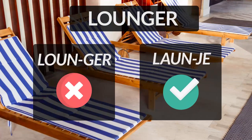Lounger is a comfortable chair on which people can sit or lie in order to relax. Here, people get confused with the G and often incorrectly pronounce it as 'Lunger'. Please remember, the G here would be pronounced as J.